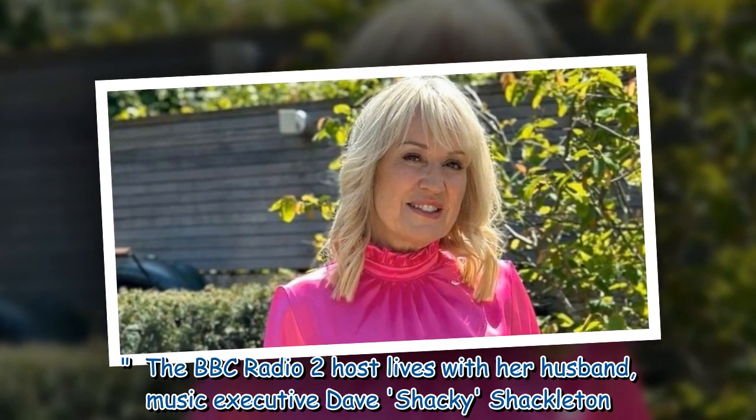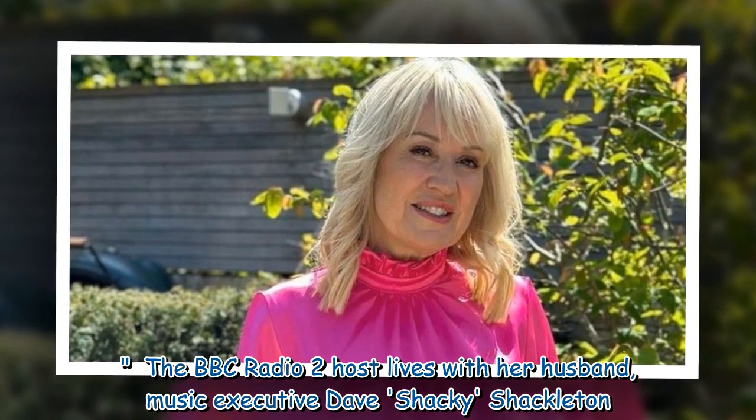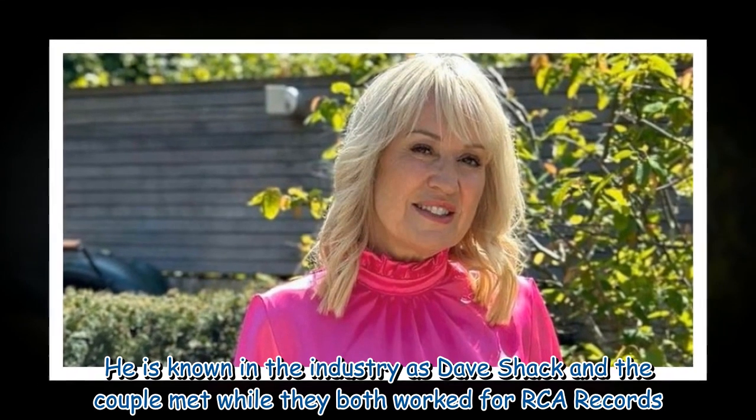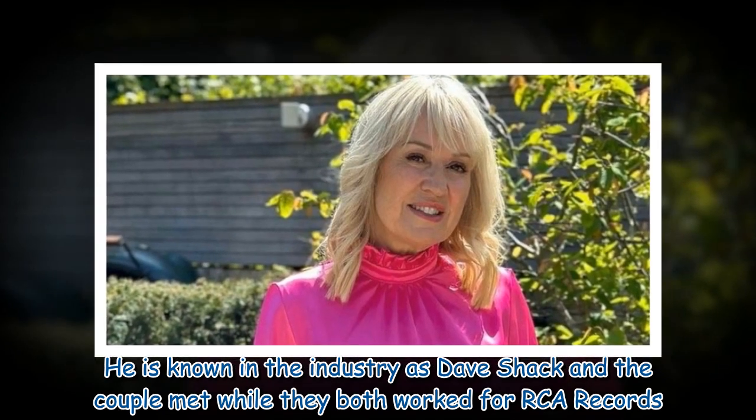The BBC Radio 2 host lives with her husband, music executive Dave Shackleton, known in the industry as Dave Shack. The couple met while they both worked for RCA Records.